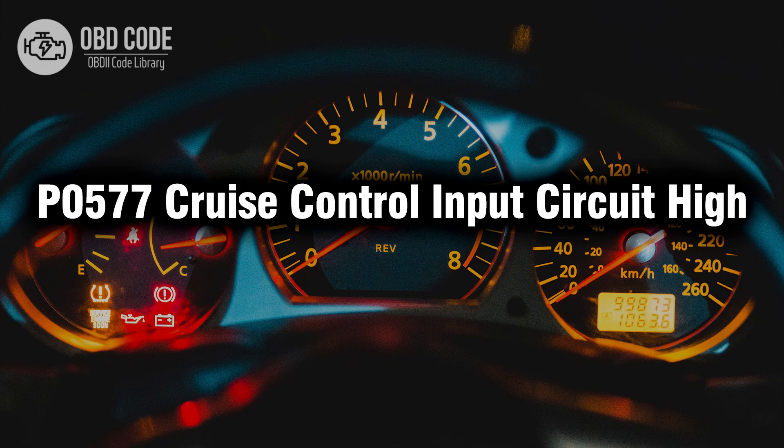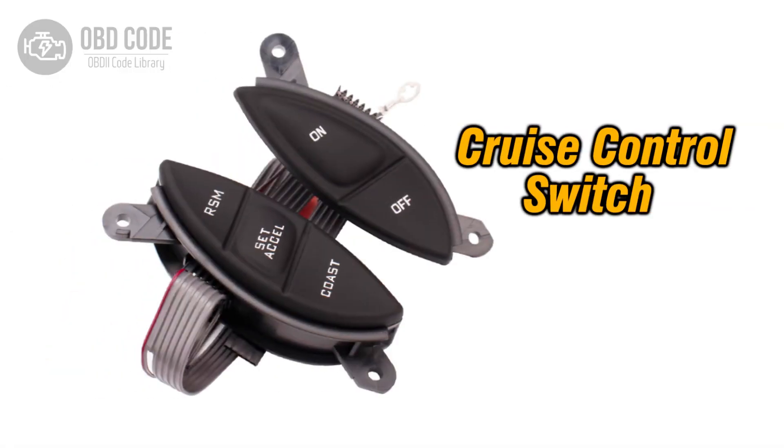Welcome. In this video we will talk about code P0577, its symptoms, causes and possible solutions. The P0577 trouble code indicates a high voltage condition in the cruise control input circuit. This code is set when the PCM, powertrain control module, detects a voltage signal from the cruise control buttons or switches that is higher than expected.